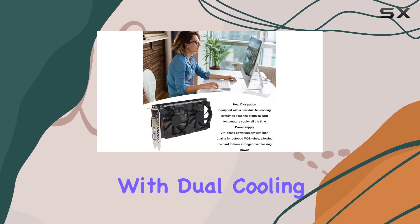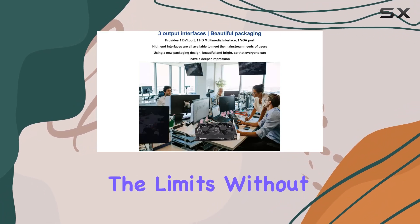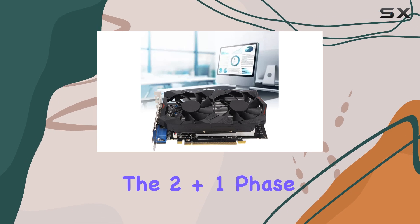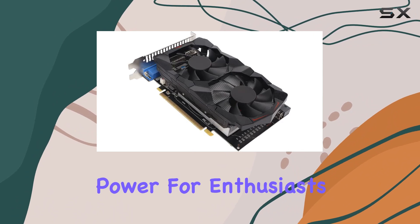One of the standout features of this card is its cooling system. Equipped with dual cooling fans, it keeps temperatures in check during intense gaming sessions, allowing you to push the limits without worrying about overheating. Additionally, the 2+1 Phase Power Supply and Premium Octopus MOS Tube Selection provide ample overclocking power for enthusiasts.